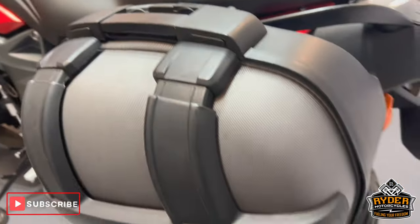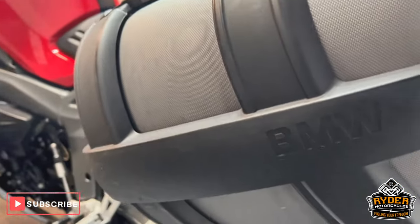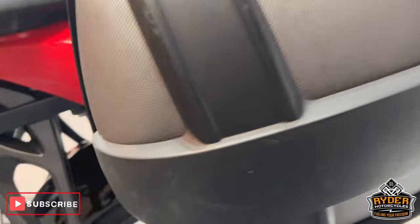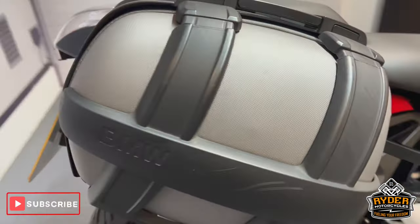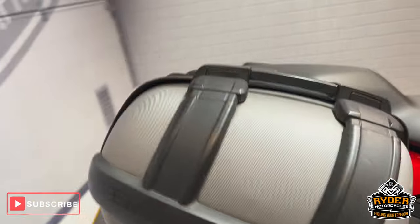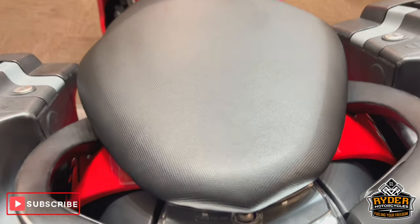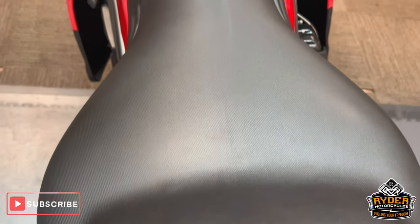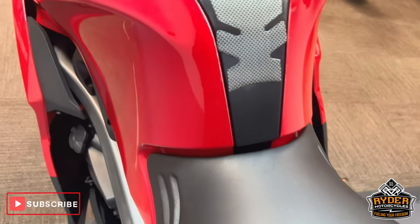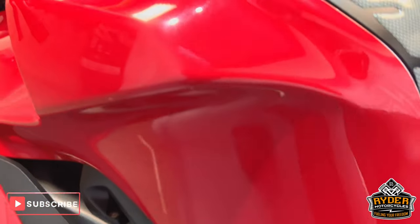The panniers — they have been used and do have a couple of scuff marks in places, most likely from when they've been off the bike in storage. Still very usable. The rear is all good, as is the main left-hand side of the tank — again, nice condition.